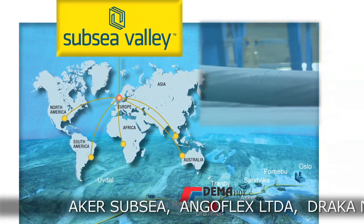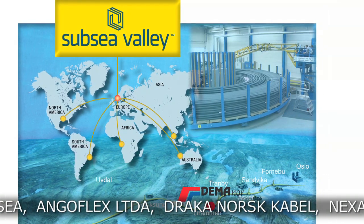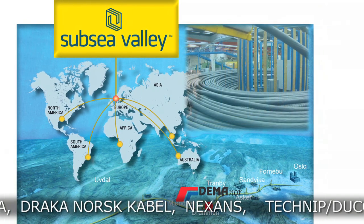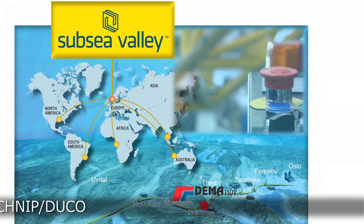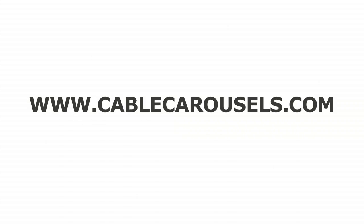Our reference list shows some of our customers using the Demonor cable carousel in their fabrication of umbilicals or other offshore cables. For more information, please visit us at cablecarousels.com.